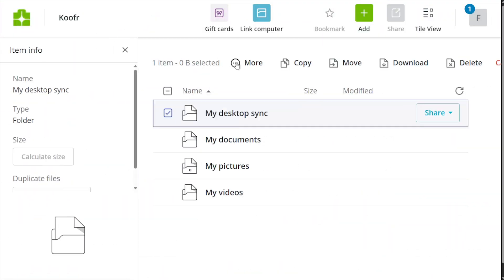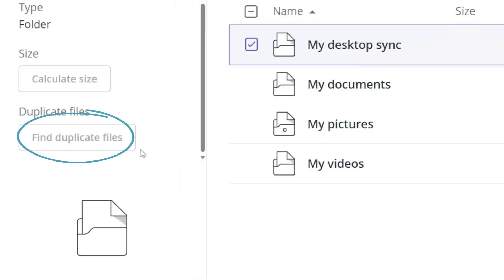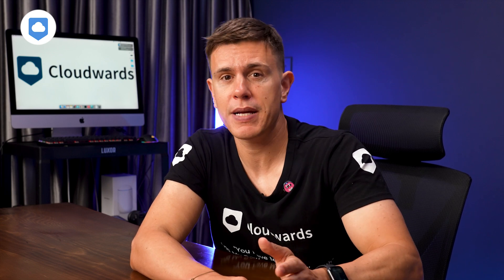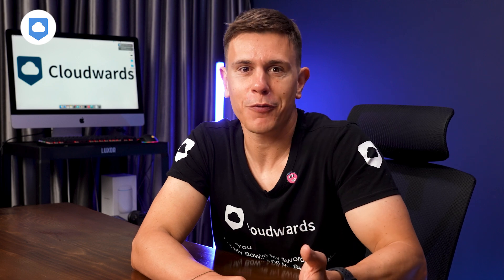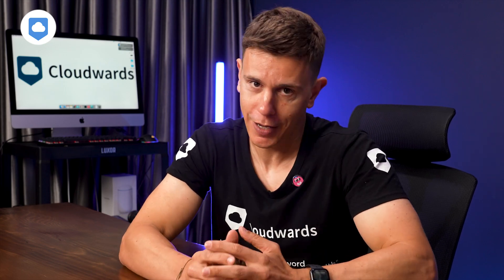Kufer also has a built-in duplicate file finder. If you've got multiple copies of the same files scattered across your cloud storage, Kufer makes it easy to find and remove duplicates — a simple feature that can save time and free up space. This tool is also only available on paid plans, so on the free tier you'll have to manage duplicates manually.